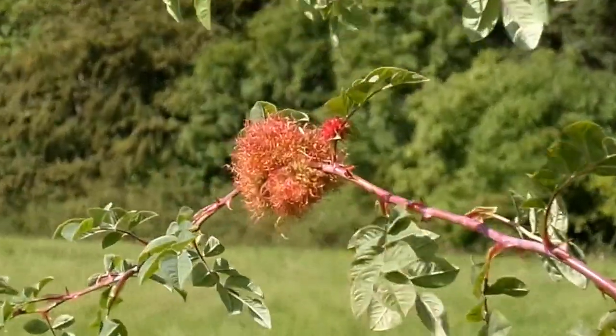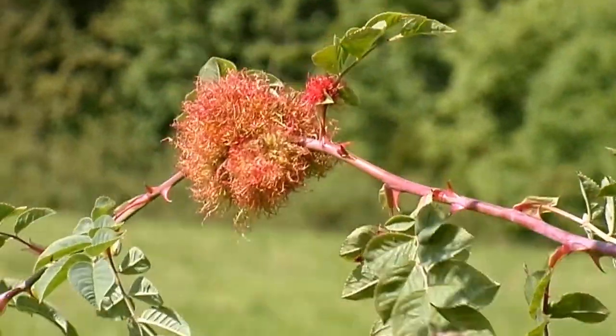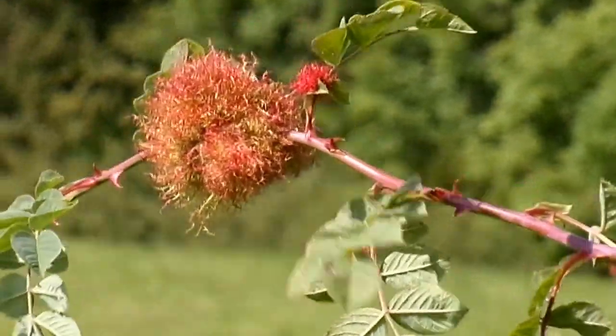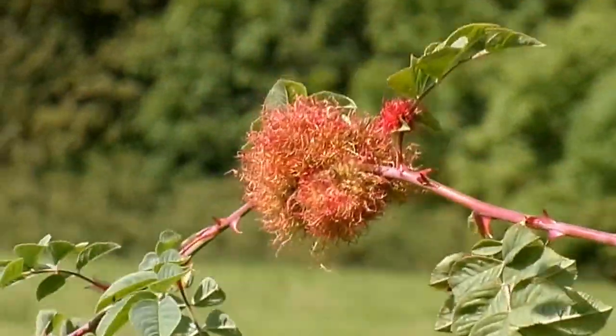They also host what are called inquilines — that is, other organisms that live within the gall. Being such a substantial structure, it forms a little habitat of its own.